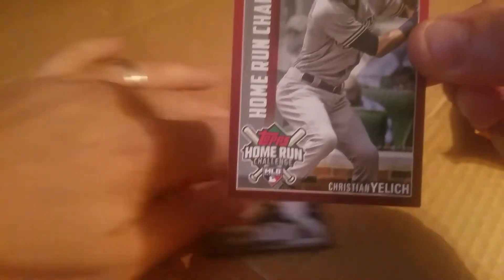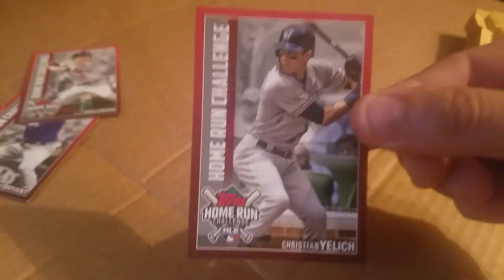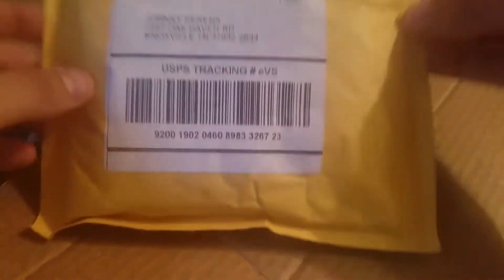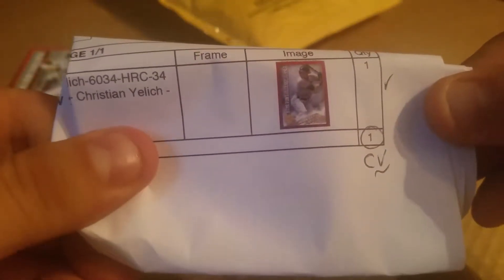Before Yelich got hurt, he was hitting homeruns left and right. I think I got two of these cards, and sometime in July I guessed it right — and this came in the mail. Let's see what we got here. It is the Yelich card.